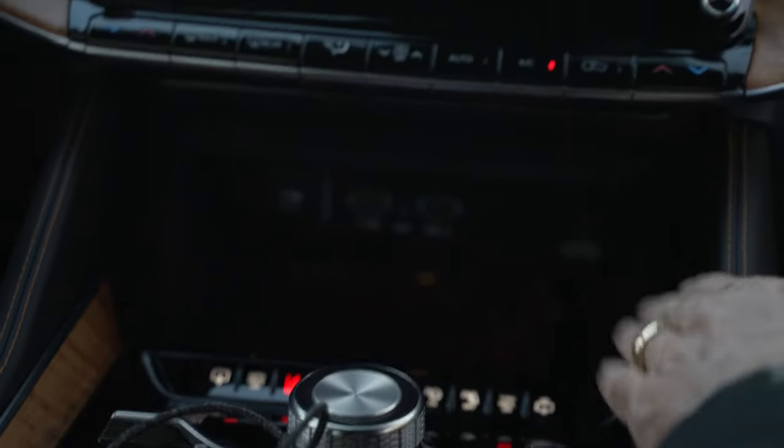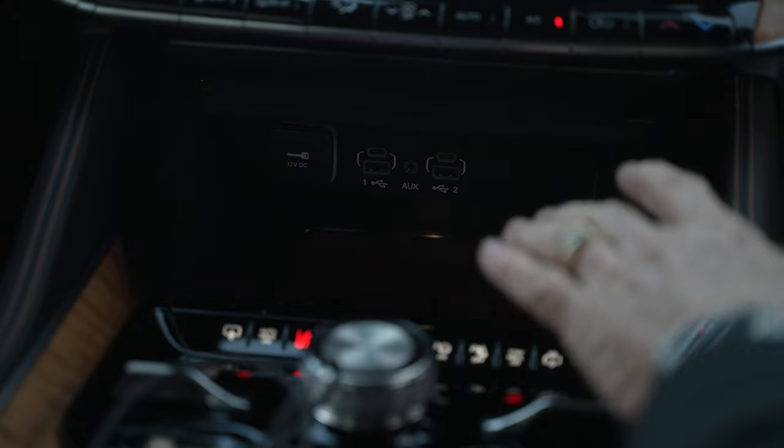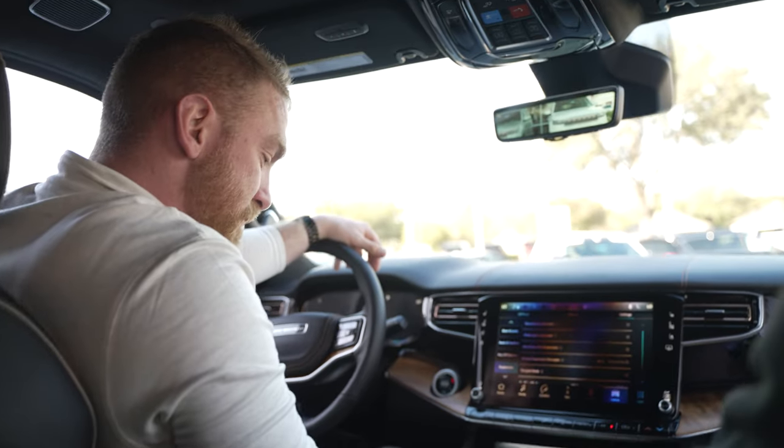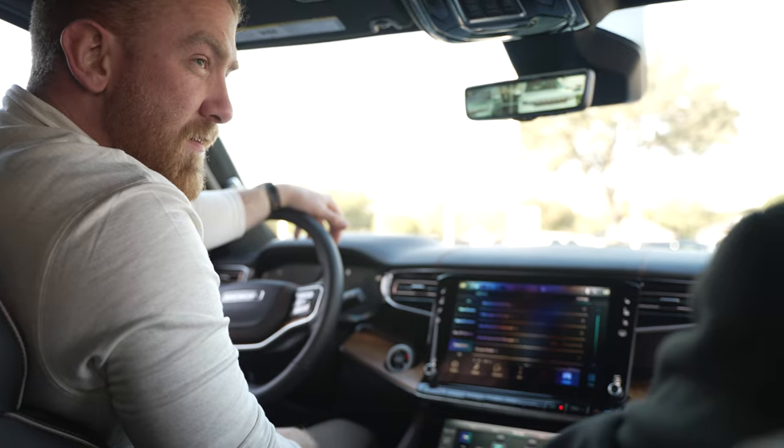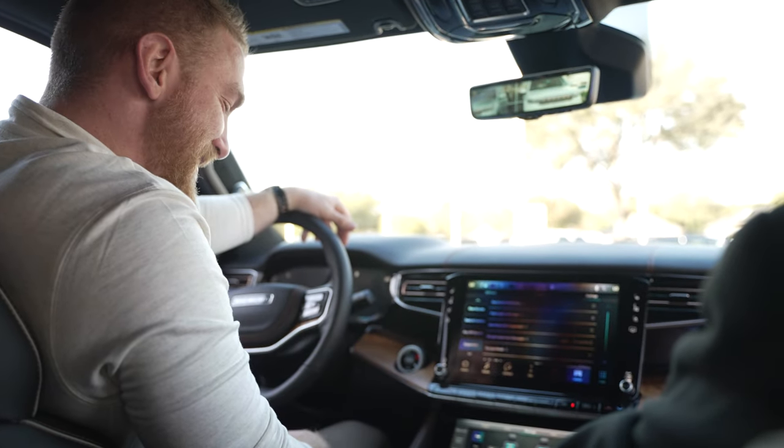It has a Uconnect 5 on it — with Uconnect 5 you don't have to plug it in to connect. When you put it in sport mode the ride gets a little rougher, you burn a little more gas, but you get up and go.